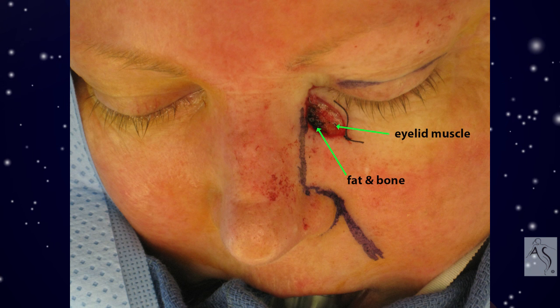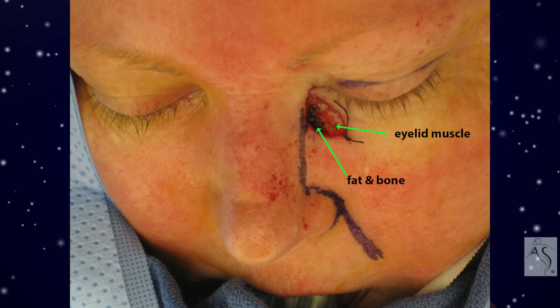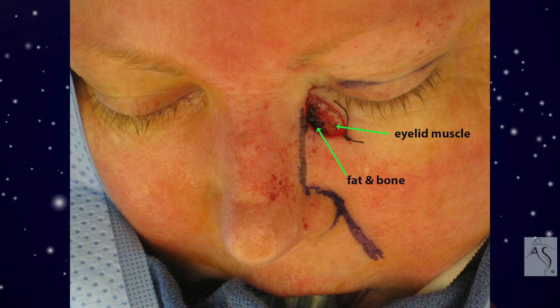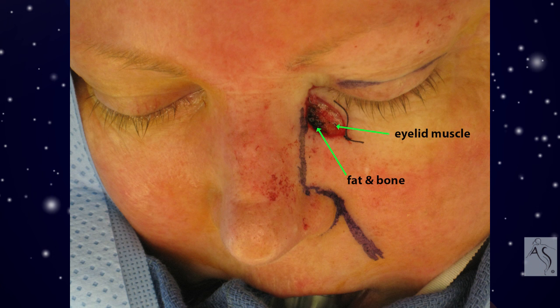In this case, basal cell carcinoma was removed, leaving a 15 by 8 millimeter, half by one third inch skin-only defect over the eyelid muscle, and a skin fat defect over the side of the nose.